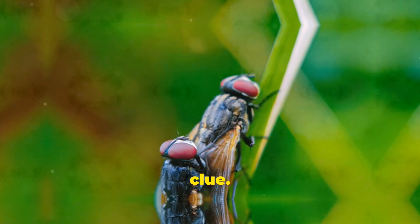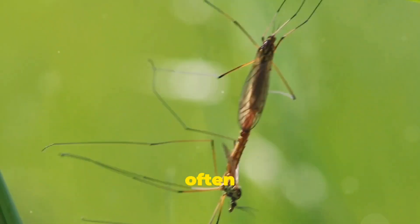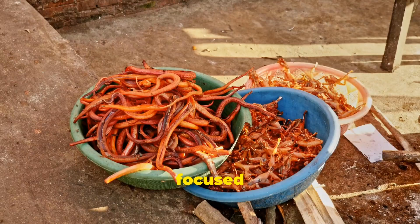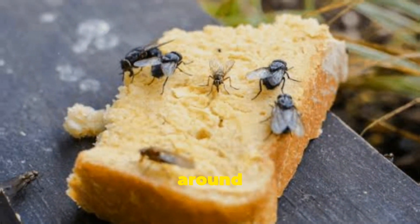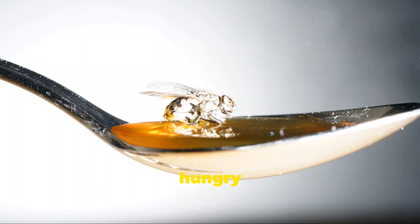Behaviour is another big clue. Male flies are more aggressive and will often chase females or other males. Females are usually more focused on finding food and laying eggs. So next time you see a fly buzzing around your food, it might just be a hungry female.